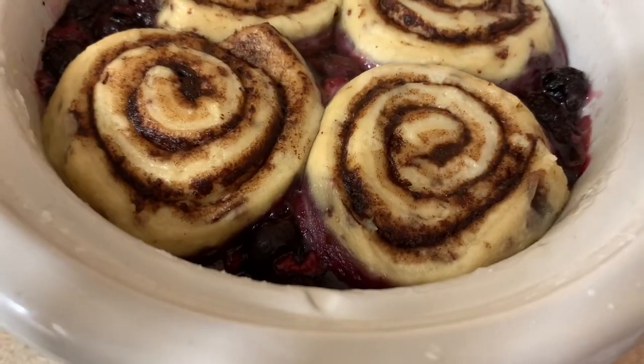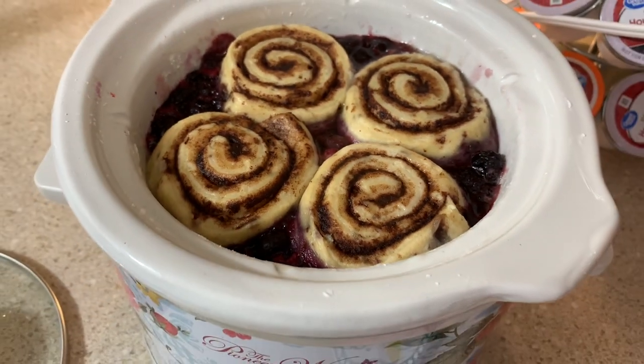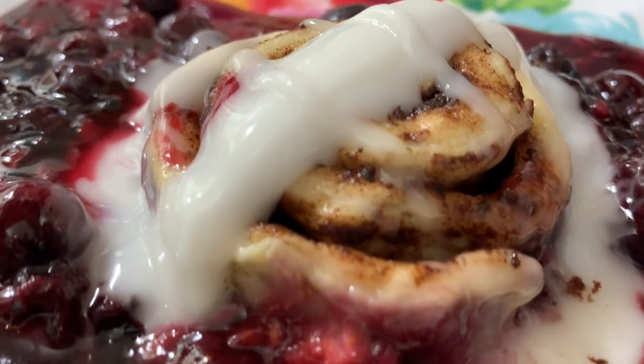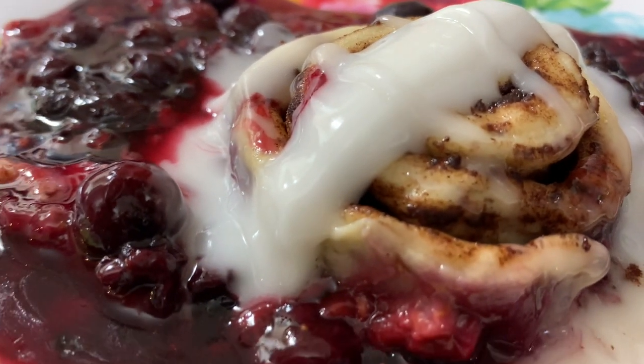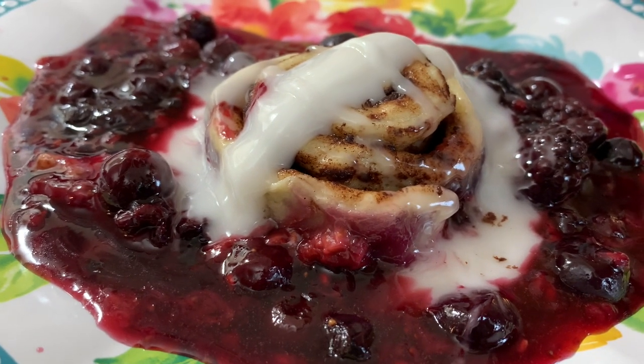Y'all, this was really good. If you like any kind of cobbler desserts you would definitely love this one — the cinnamon in the cinnamon rolls just tops everything off. Look how pretty it looks all plated up! This was definitely an easy go-to dessert. You just pop it in the crock pot and go on about your day.